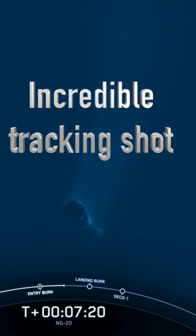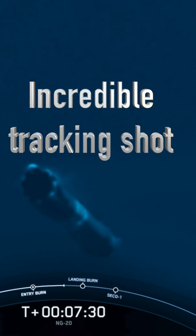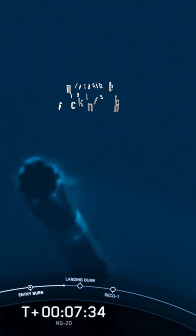The first stage vehicle continues to make its way back down to Earth. Both vehicles continuing on a nominal trajectory. This is an incredible view that we are getting of the first stage vehicle heading back to land.